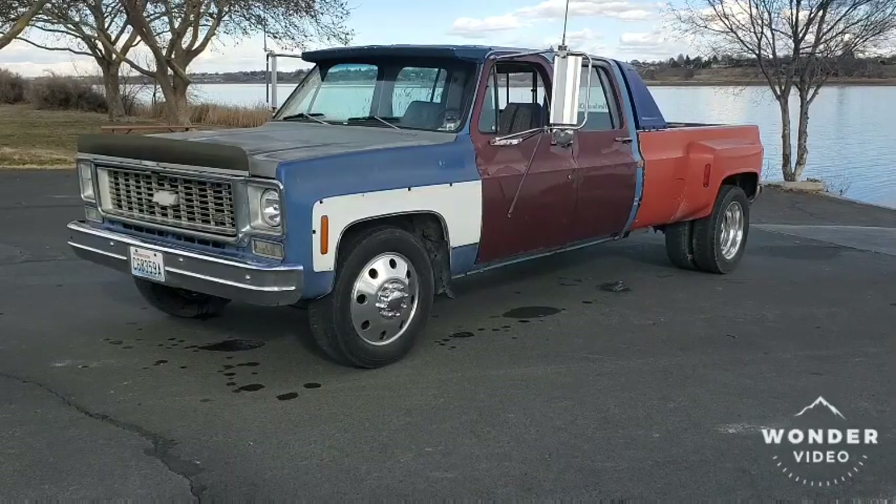What's up YouTube? This is my first video on the Ride Around Storm channel. Trying this out. Had a couple people ask me to take some videos of the truck, and I think that's exactly what I'm going to do. So here it is.